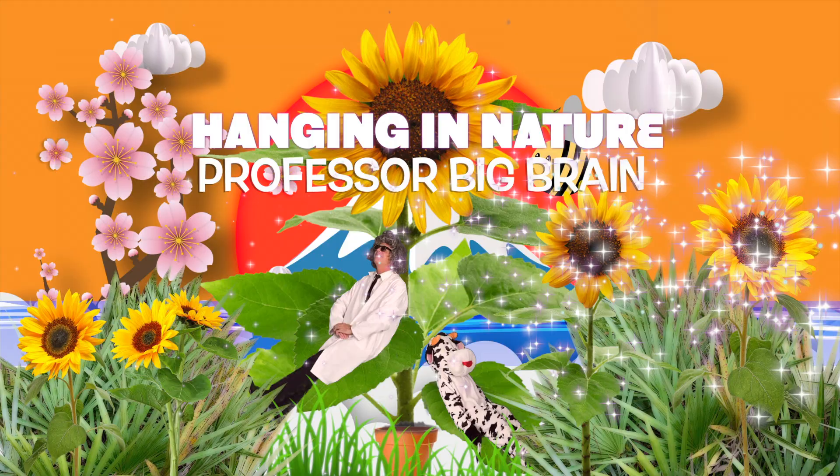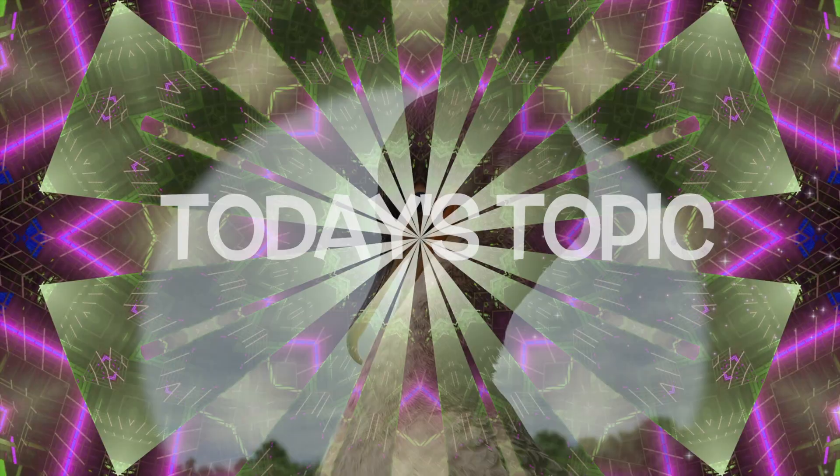Hanging in Nature, Professor Big Brain, and Cupcake the Cow. Today's topic: the double-crested cormorant.